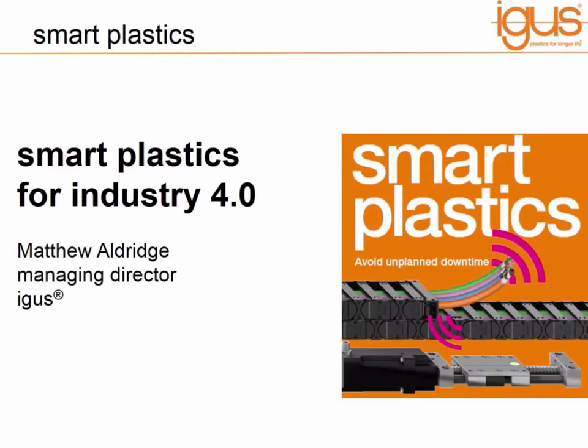Hello everybody. Thank you for watching this webinar. This is the third of our webinars that we have conducted at IGUS. My name is Matthew Aldridge and I'm the Managing Director of IGUS in Northampton, and I wish to talk to you today about smart plastics and how these can help implement and deliver Industry 4.0 solutions in your machine and in your factory.